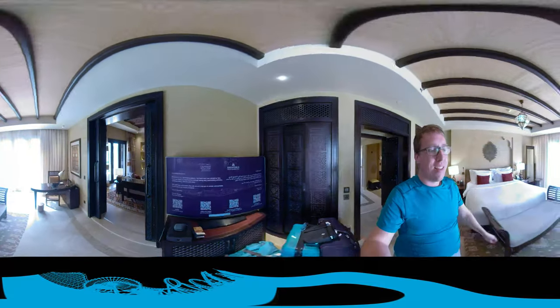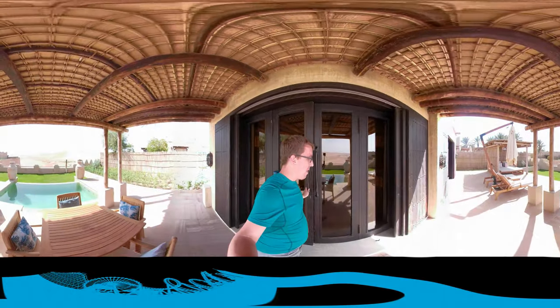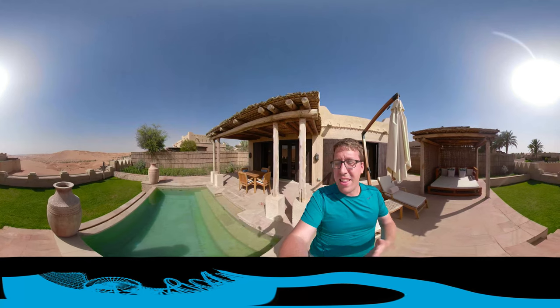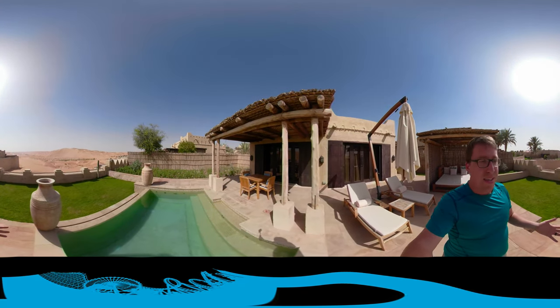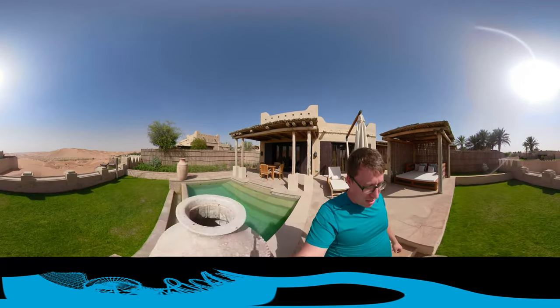We're in the middle of the desert, about three hours away from Dubai right now, and this is the view that we have. This is the one-bedroom villa or suite. We have a private pool to our right — look at that, that pool is absolutely amazing.